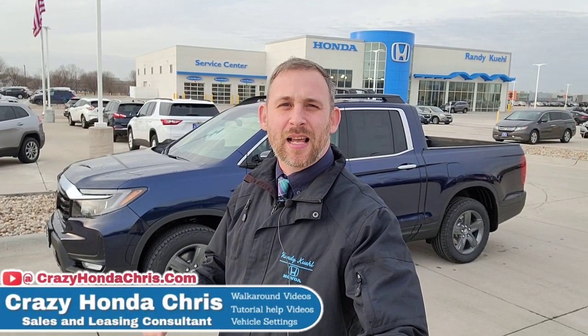Hey guys, it's me, Crazy Honda Chris at Rainy Kiel Honda in Cedar Rapids, Iowa. Behind me I have a 2023 Honda Ridgeline RTLE. Let's dive right in and show you all the cool standard features and functions.